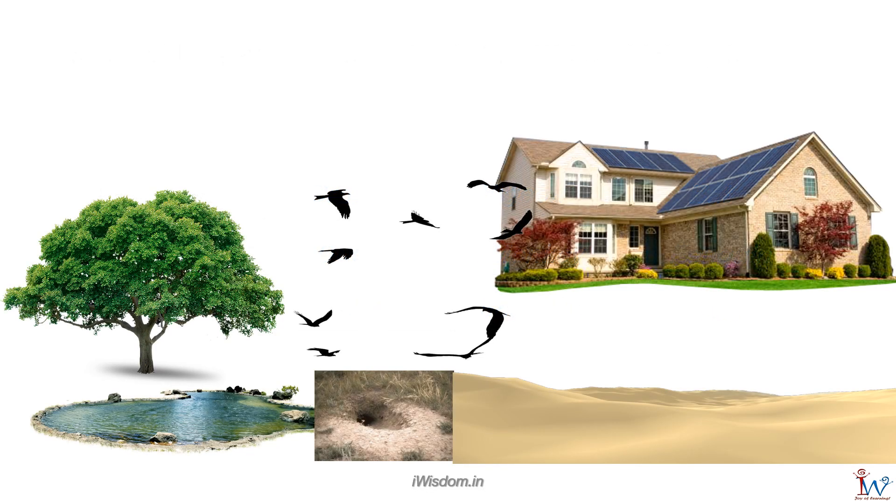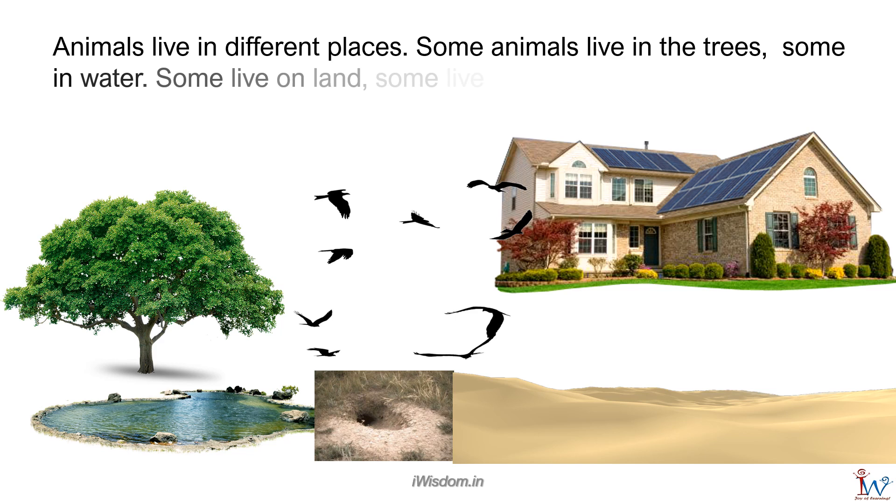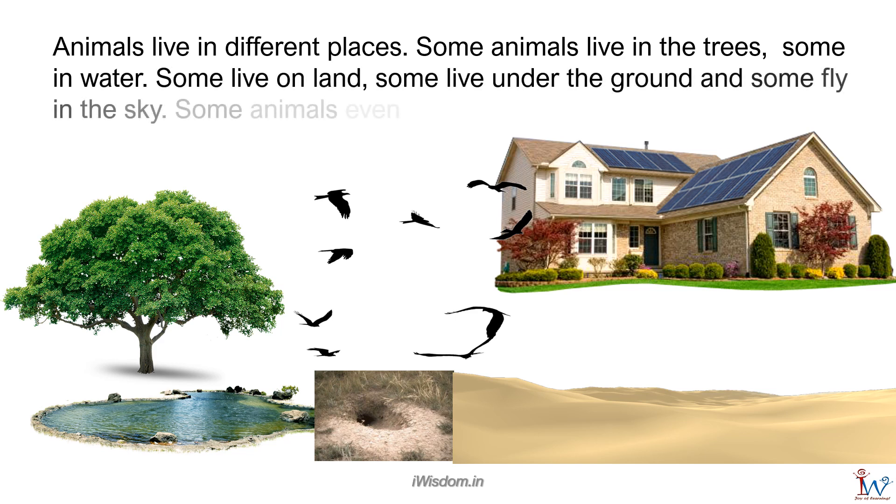Having learned about animal movement, let's shift our focus to places where animals live, also called habitat. Animals live in different places. Some live in trees, some in water, some on land, some under the ground, and some fly in the sky. Some animals even live in our houses. Let's explore water, land, and underground animals.